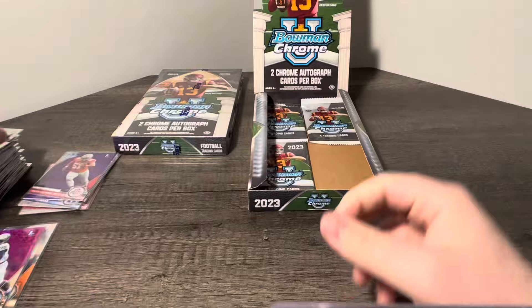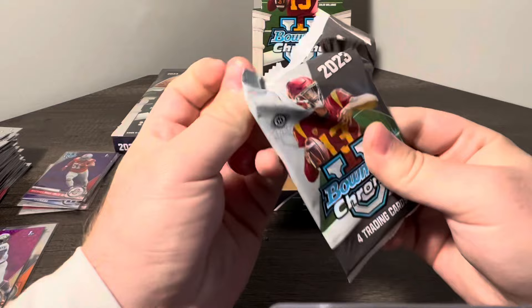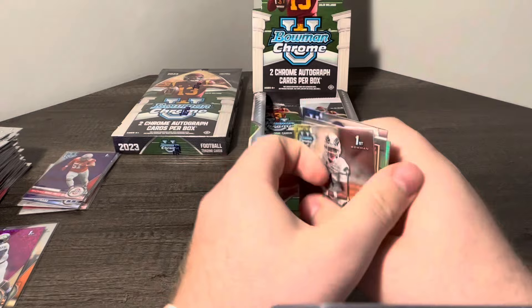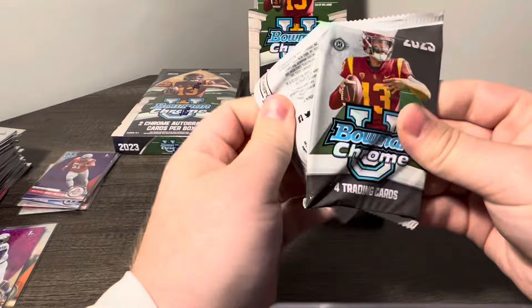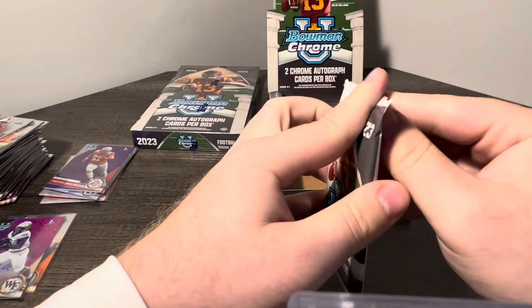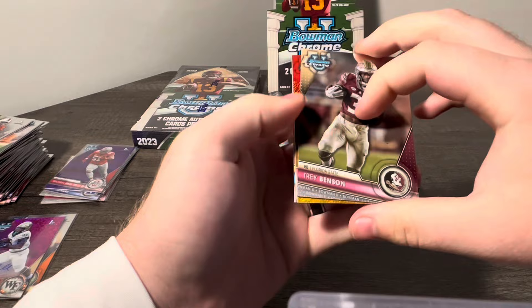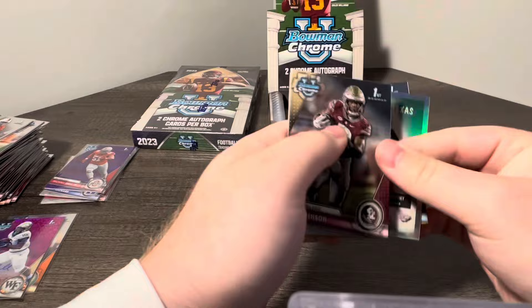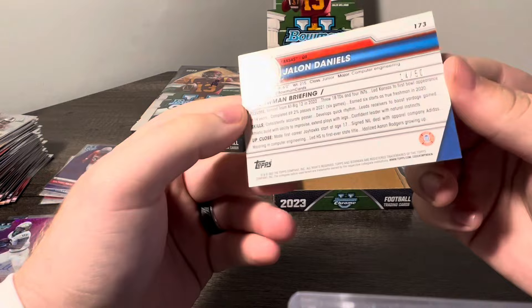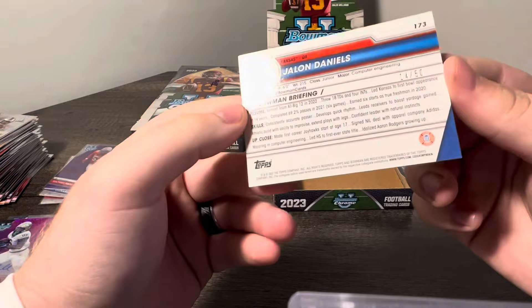Braylon Allen. So those are our two autos. Now we're kind of just looking for any low-numbered color we can get in here. Tori Holton, Jalen Wright, Kool-Aid McKinstry, and CJ Donaldson Jr. Got Kamari Kinchins, Reese Rice, Caleb Williams, Frank Gore Jr. Last Pack Magic in the first box — we got a Gold Shimmer. Last Pack Magic, hopefully it's real. We got First Bowman — bang! Jalen Daniels, First Gold Shimmer, 14 of 50.